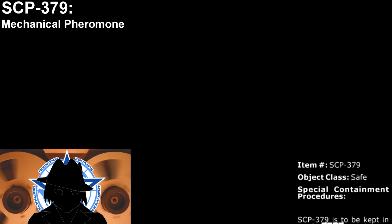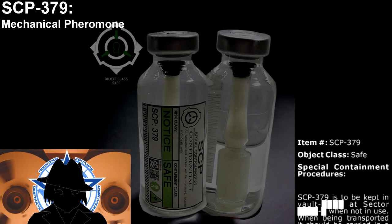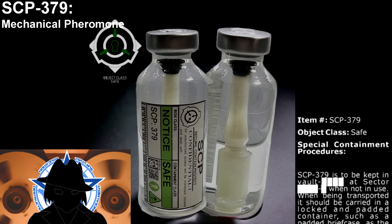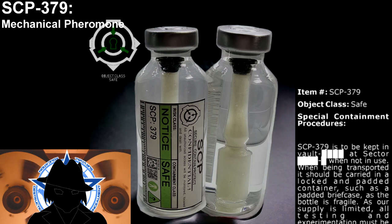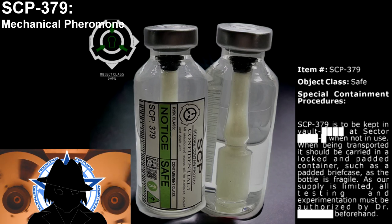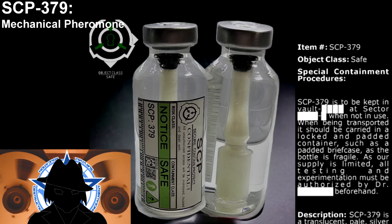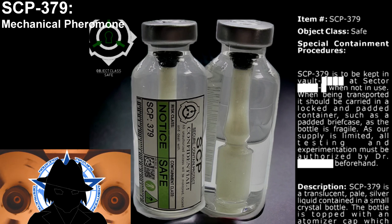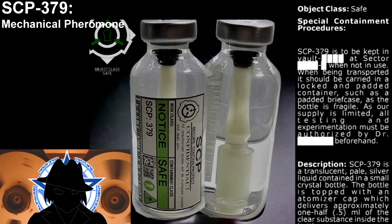Item number SCP-379, object class: Safe. Special containment procedures: SCP-379 is to be kept in a vault at its designated sector when not in use. When being transported, it should be carried in a locked and padded container, such as a padded briefcase, as the bottle is fragile. As our supply is limited, all testing and experimentation must be authorized by a supervising doctor beforehand.